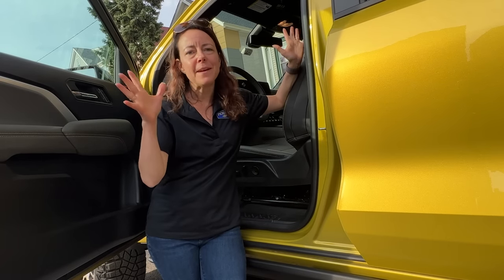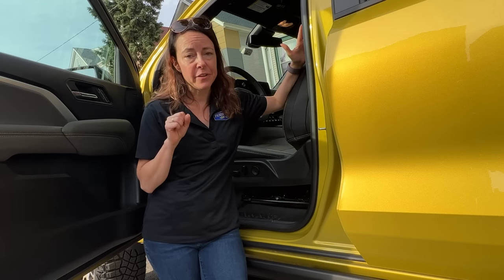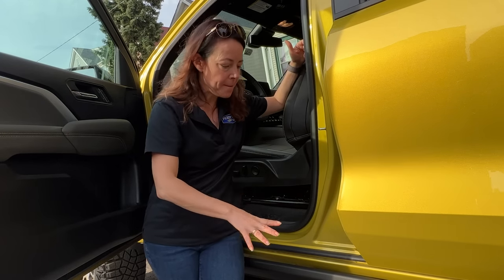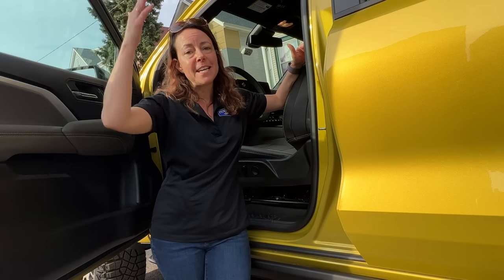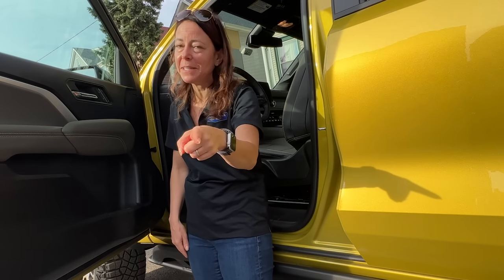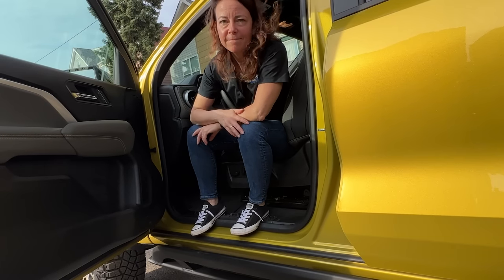Now it's time to flip it over to the do-not-like side. You've got to take this vehicle with a grain of salt, but I will point out the step-in height is just a little bit egregious. I'm five feet tall — it's going to be tough for somebody like me, but also tough for taller people too, because you have rock rails instead of an actual running board. I just can't see doing this every day, and I definitely can't see doing it in a skirt and high heels every day.